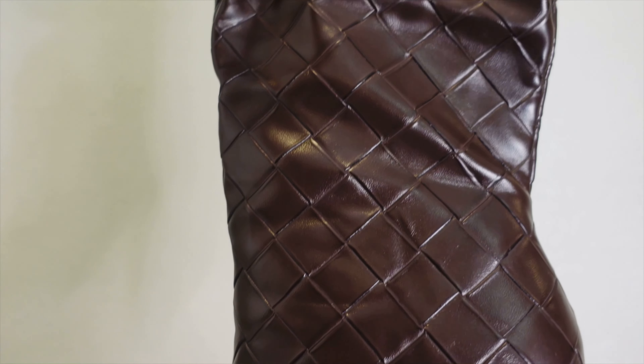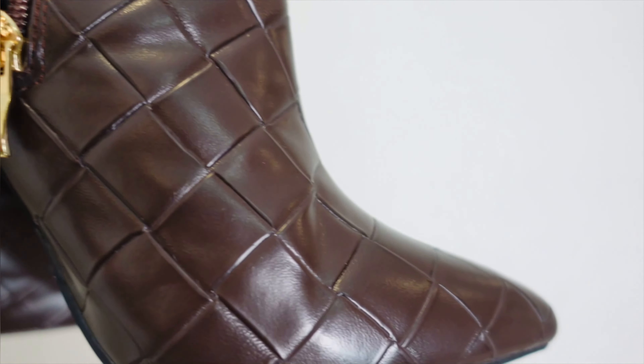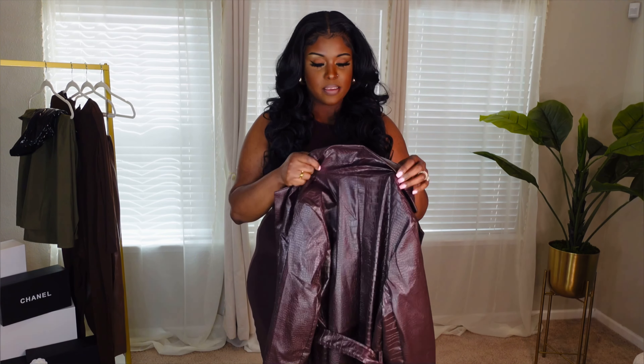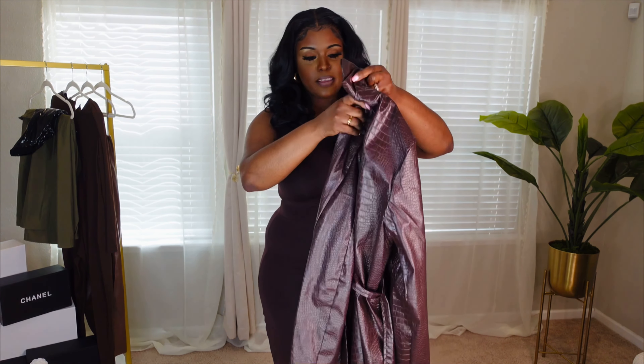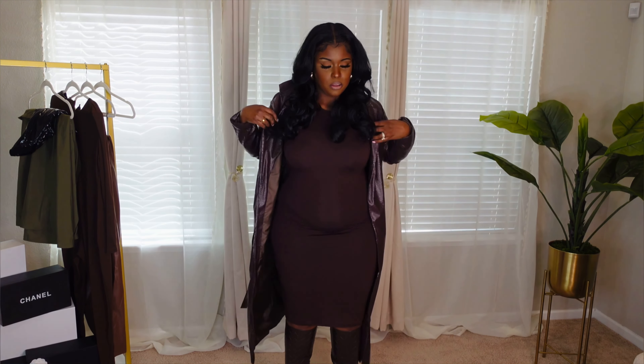I'll have everything linked on the side as well. We're going to put this coat on. I got this coat in a large. Initially I didn't think it was going to fit me when I took it out of the box, but it's doing its job. I love the croc and boss detailing, and I love this chocolate brown color. It is a belted trench coat — really nice. This is perfect for fall to style your outfits.